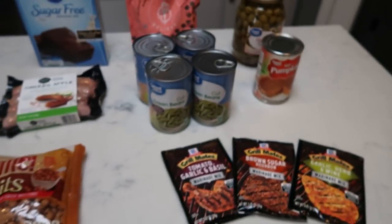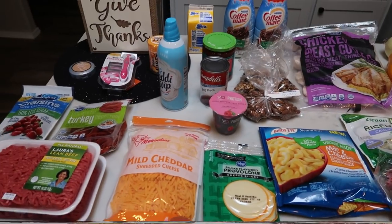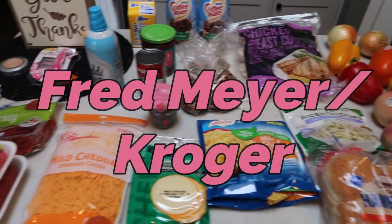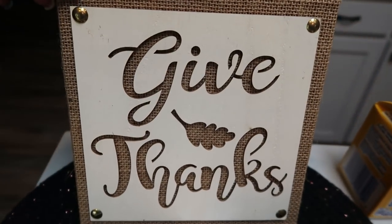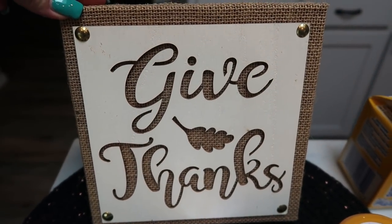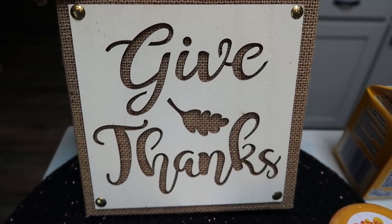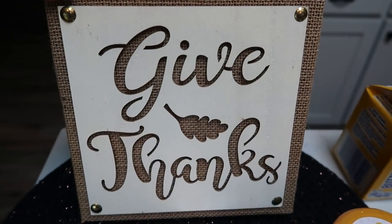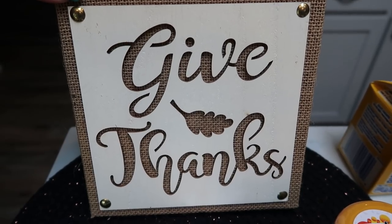Now let's move into my Fred Meyer Kroger haul. All that is missing is a case of water. Let me show you some non-food items first. Fred Meyer was having a great deal on their home decor — it was 20% off plus another 20% off with their digital coupon. So I got this really cute give thanks sign. You can see it's burlap — it is so cute. I'm actually going to be putting this in my spare bathroom. I just love it, I think it's adorable.